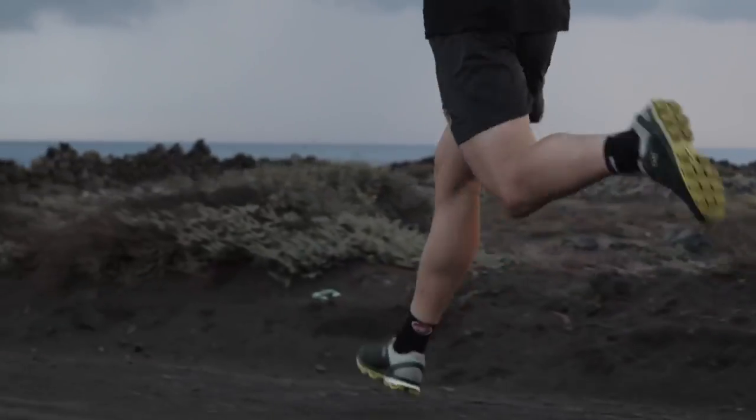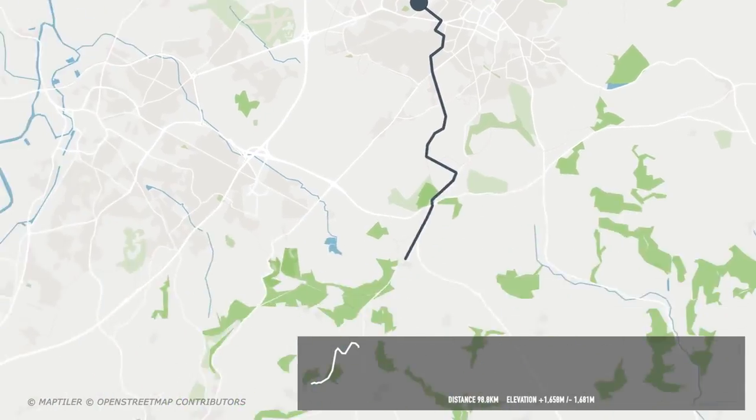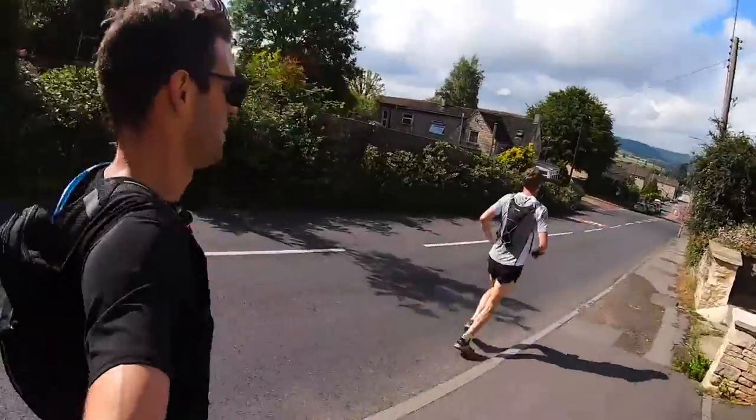I'd go as far as saying I've actually refined the art of dealing with blisters and preventing them in some cases. If you want some proof, I just recently ran 100K in one go and didn't get a single blister. If that's not proof, I don't know what is.